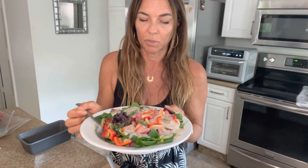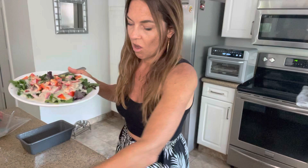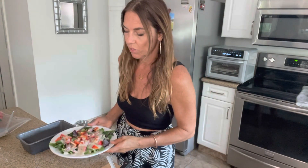I found these massive watermelon radishes — they're so spicy and pretty — so I cut up a bunch and I'm having them on a salad. I cut one of those red peppers up and put it on the salad too, along with some spring mix and garlic salt and pepper. I also have some purple sweet potatoes in the air fryer.